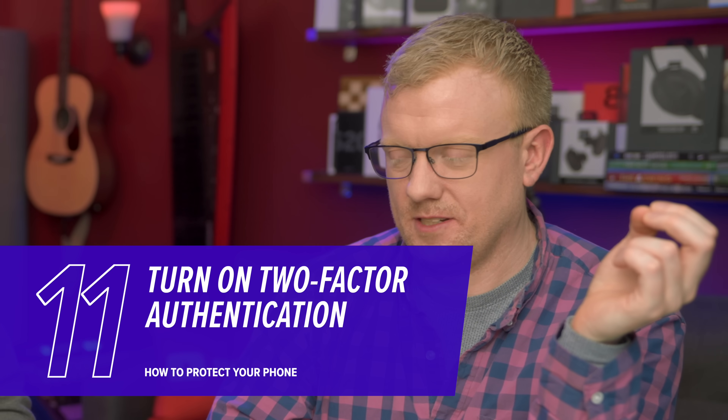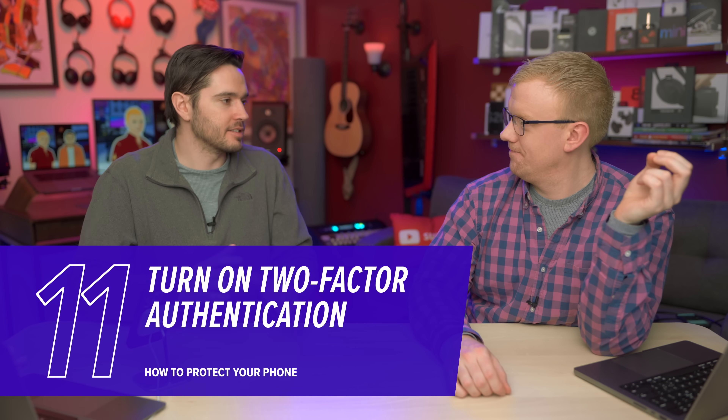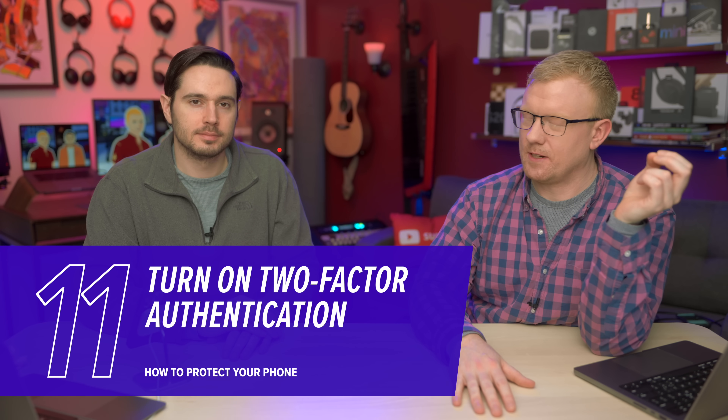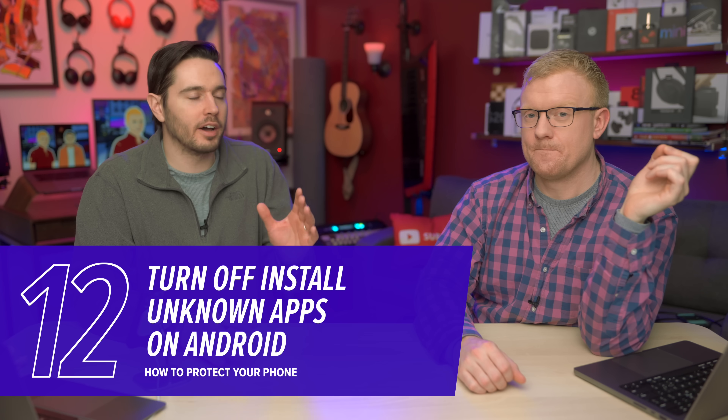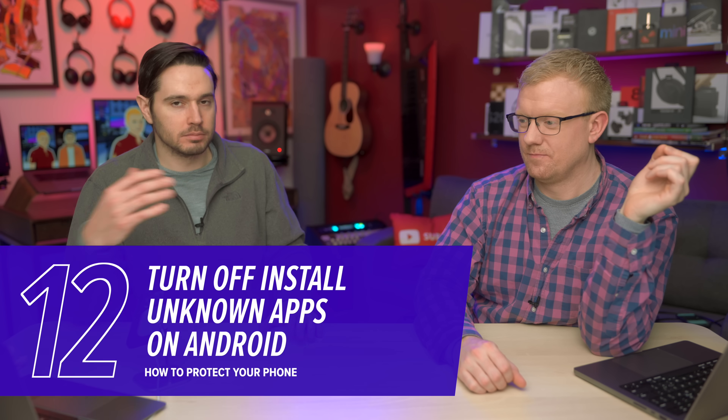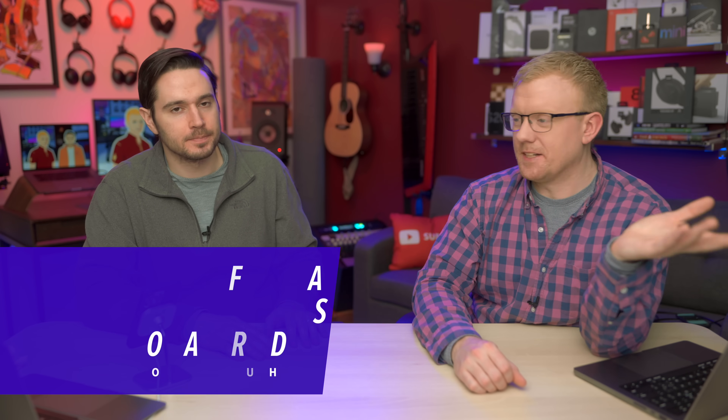So what can we do about all this? First, turn on two-factor authentication in as many places as possible. This makes your accounts much more secure. Two-factor authentication sends a text to your phone, and Apple has that great fill-in-the-six-digit passcode feature, so it's super fast — though that is the least secure form of two-factor authentication. It's better than nothing. Turning off 'install unknown apps' on Android is a big one — you just don't want to allow other apps to download new apps without your permission.